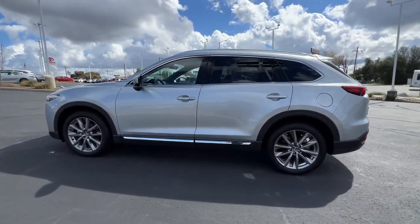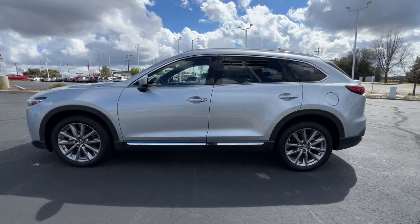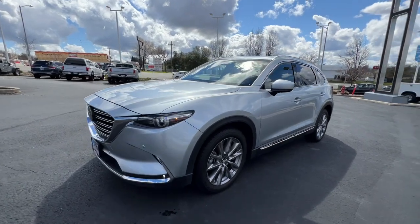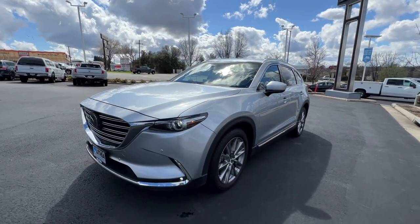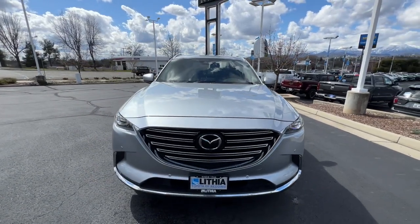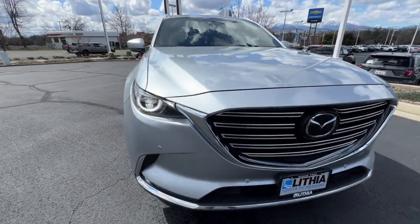These are just some of the great options this vehicle comes with: Apple CarPlay and/or Android Auto, all-wheel drive, hands-free liftgate, heated driver's seat, navigation system, keyless entry, third-row seat, premium sound system, power passenger seat, and power liftgate.